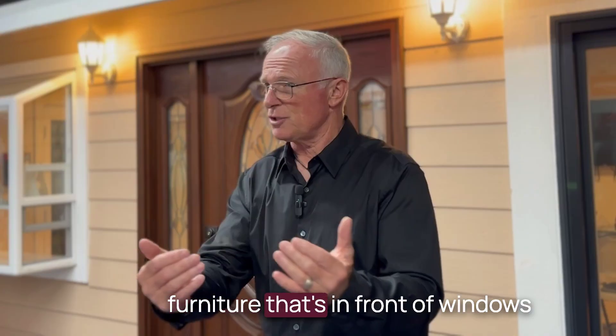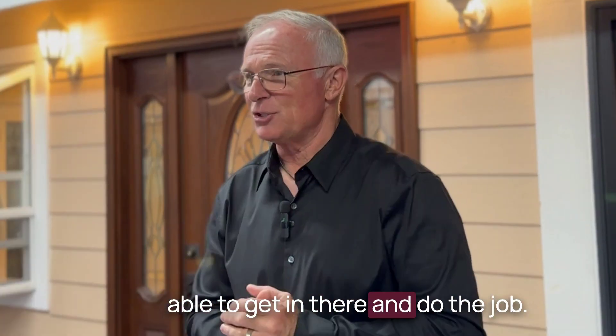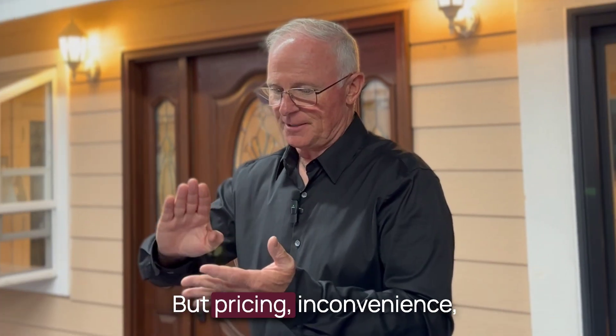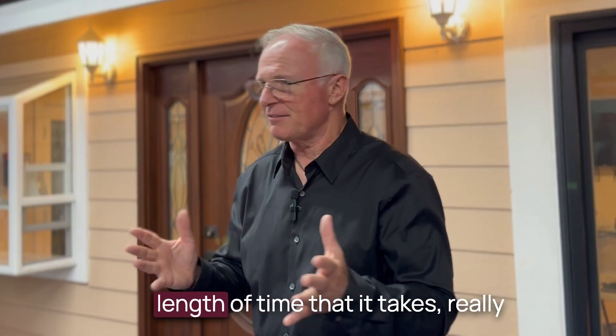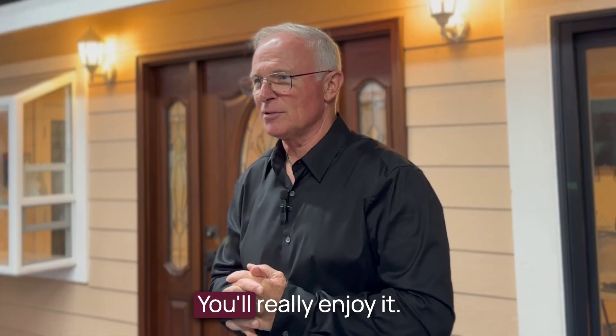You do have to move some of your furniture that's in front of windows away so that we've got room to get in there and do the job. But pricing, inconvenience, length of time that it takes — really not as big as you might think. Give it a try. You'll really enjoy it.